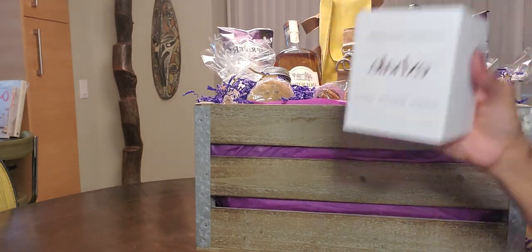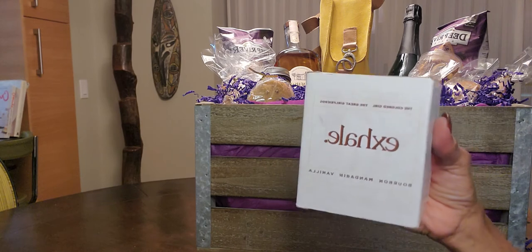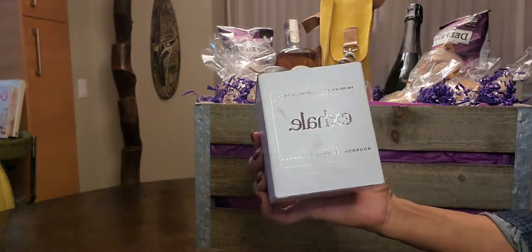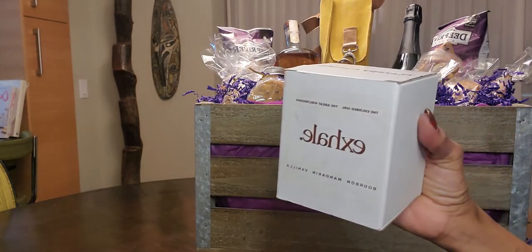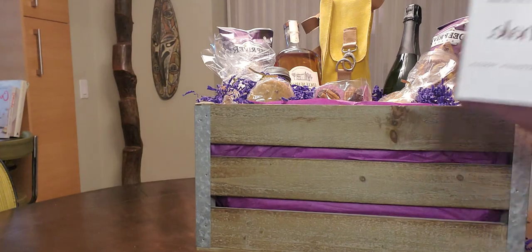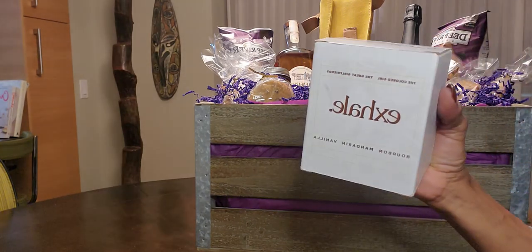To add a little ambiance to the event, we have an Exhale Mandarin Bourbon Vanilla Scented Candle made by the Colored Girl. This basket was actually conceived along with the Colored Girl.